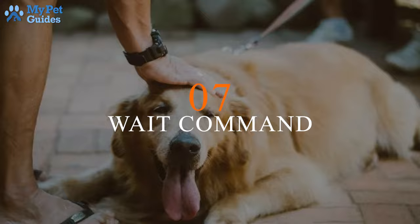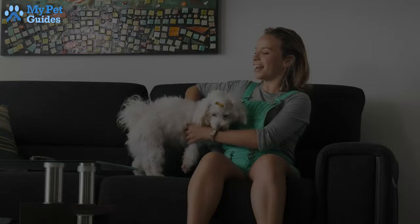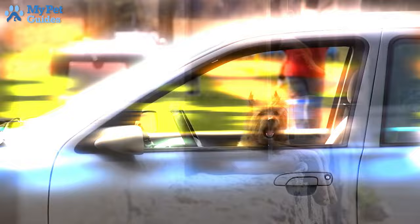7. Wait. When you give your dog the wait command, you're telling it not to move forward until you give it the okay. It is perfect for keeping a dog from bolting out of a door, its crate, or the car. Wait tells your dog something it wants is coming, but it has to be still to get it.